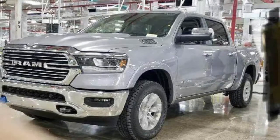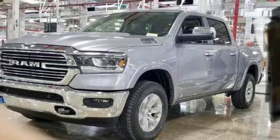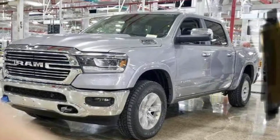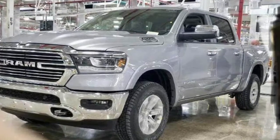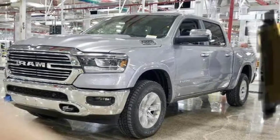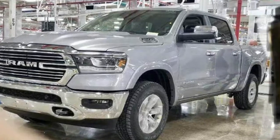Rumors have also suggested the turbocharged 2.0-liter four-cylinder engine from the 2018 Jeep Wrangler could eventually be offered in the Ram 1500. It produces 270 horsepower, 201 kilowatts, and 295 pound-feet of torque, which would make it ideal for customers looking to balance performance with fuel efficiency.